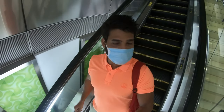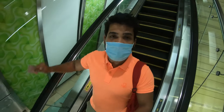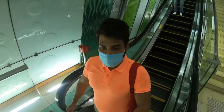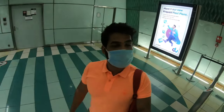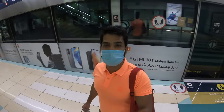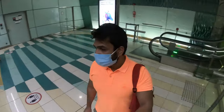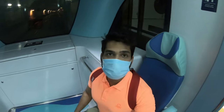The station is perfectly designed and the weather is good now, you can see. This is Deira City metro station — almost similar to that Rajiv Chowk metro station. So I'll show you the Dubai metro.